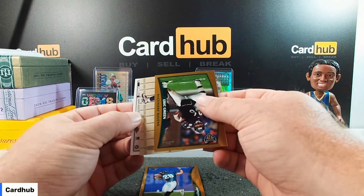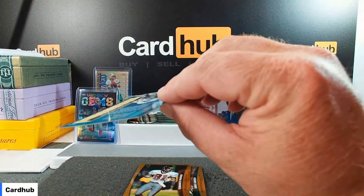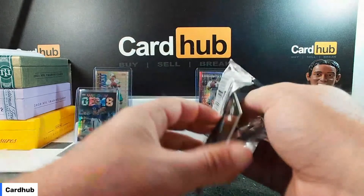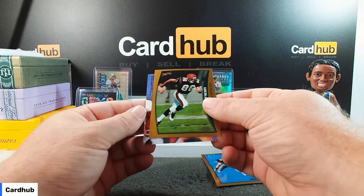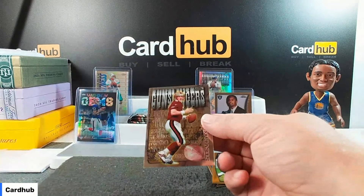Draft picks Fred Taylor for the Jags. Ravens got Eric Green. Some sort of insert here — Measure of Greatness, Barry Sanders. And Terrence Mathis on the back. Emmett Smith there for the Cowboys. Draft picks of Keith Brocking. Dane Scott for the Bengals. And a shiny one — Season's Best, Gunslinger Steve Young.